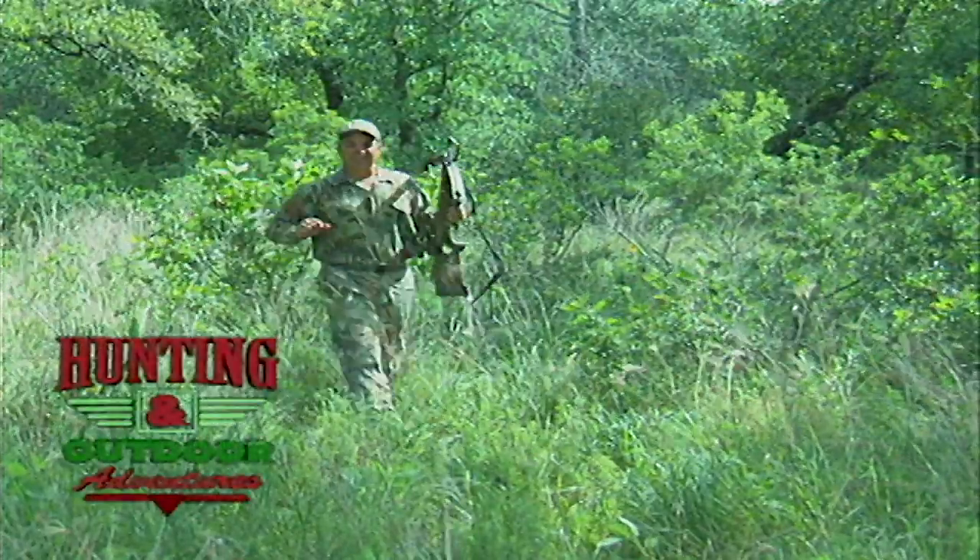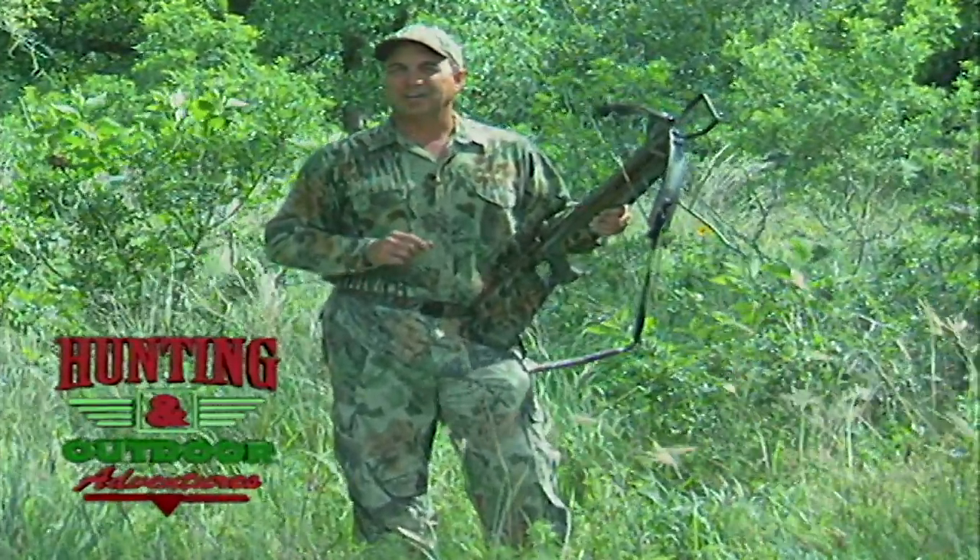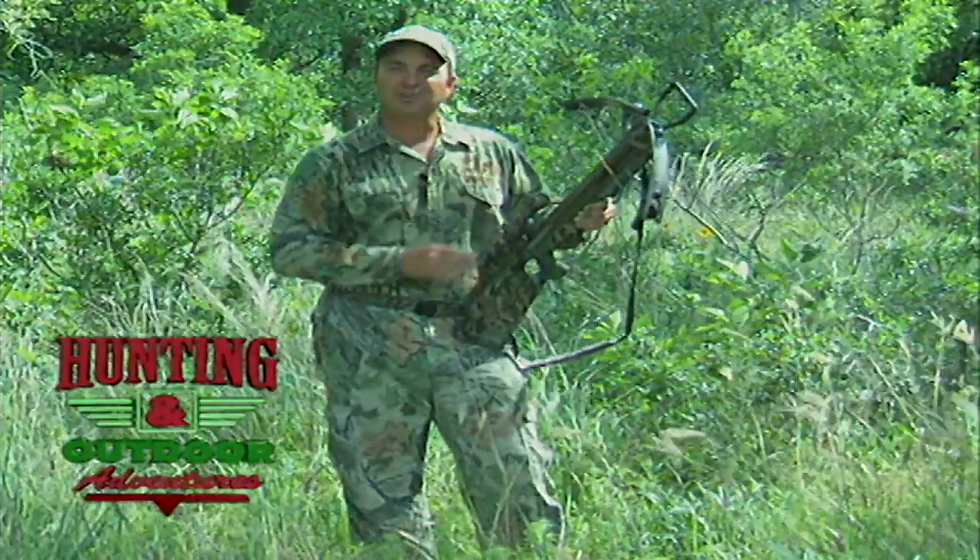Welcome back to Hunting and Outdoor Adventures, everybody. If you just joined us, we're going along with a seven-year-old friend of mine as he takes his first buck using a crossbow. Kale's first time with a crossbow was opening morning. It was raining, but he was a real trooper — he sat out there in the rain with me. Right at daylight, we had a few nice does come out and had a nice spike, looked to be about a three-and-a-half-year-old spike.